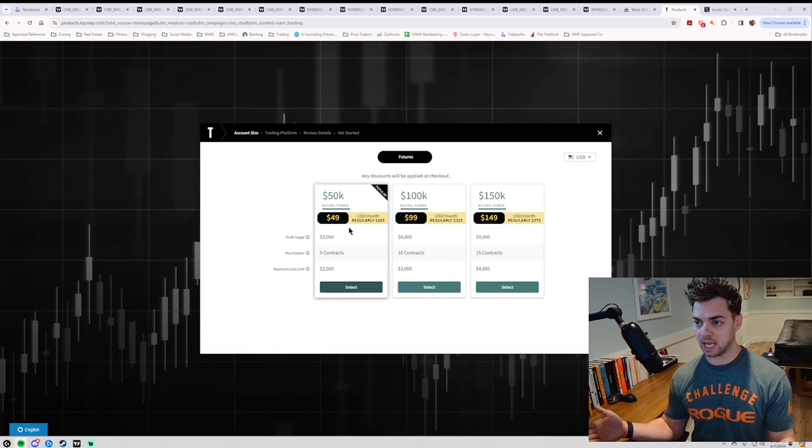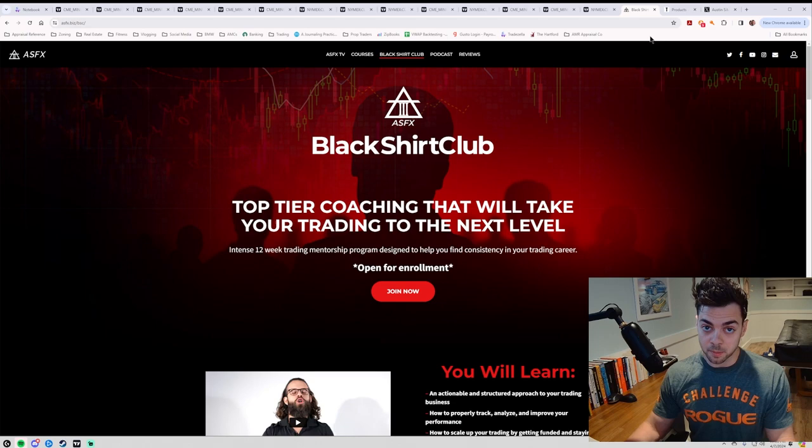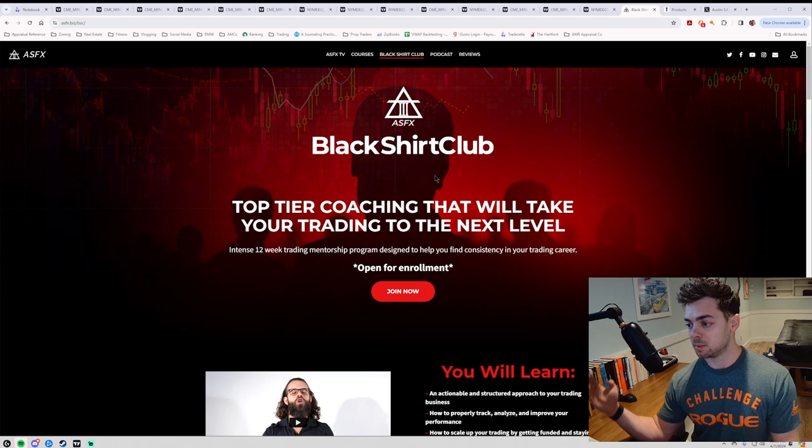Before I know it, I am now halfway to passing a 50k challenge, which is the closest I've come to passing any challenge up to this point. What I found interesting is I've been trying to pass a 150k challenge. If any of you are watching this and curious about trading, I strongly urge you to check out the Black Shirt Club. If you're trading by yourself using just books and jumping right into charts without any mentorship or coaching, the Black Shirt Club is for you.